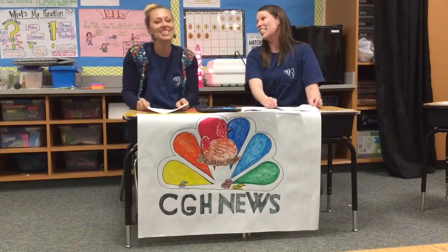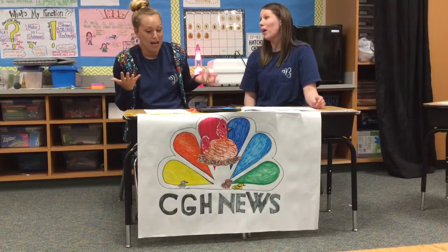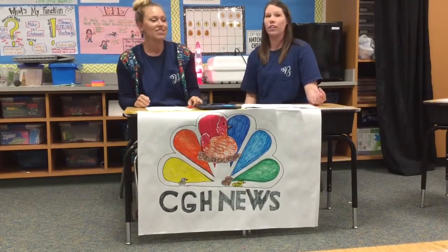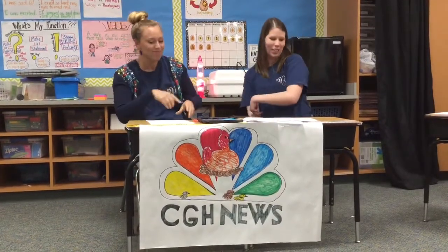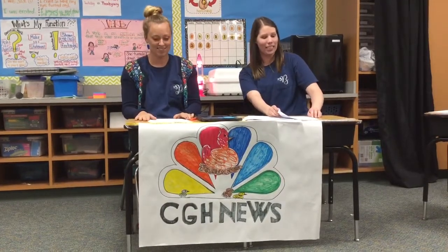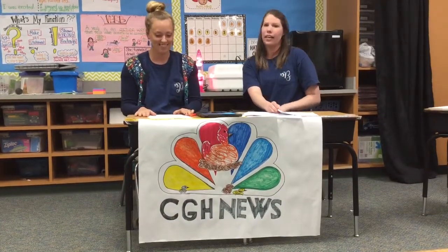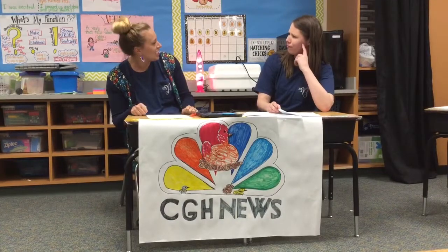Welcome to the next edition of Chicks Gonna Hatch TV, where all you need to know about looking inside, growing, developing, magnificent, amazing, wonderful chicken eggs can be learned right here. We are your hosts, Mrs. Brown and Mrs. Pears. Joining us today is a special guest that is going to help us take a look inside some of our chicken eggs. It's not a farmer and it's not a chicken. You know what they call an excited chicken? Eggcited!